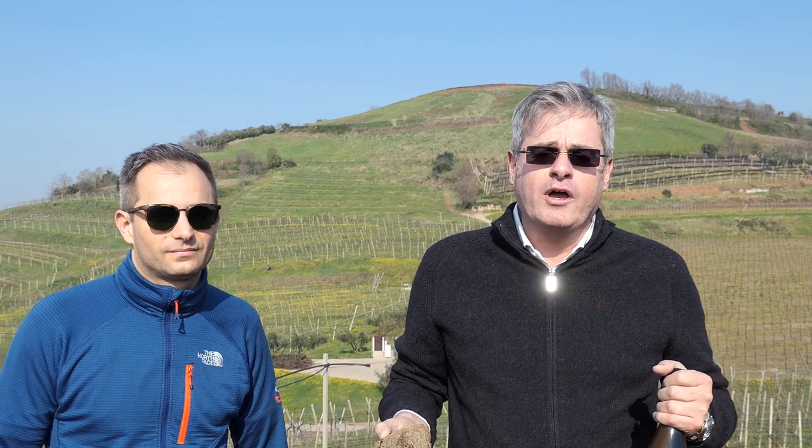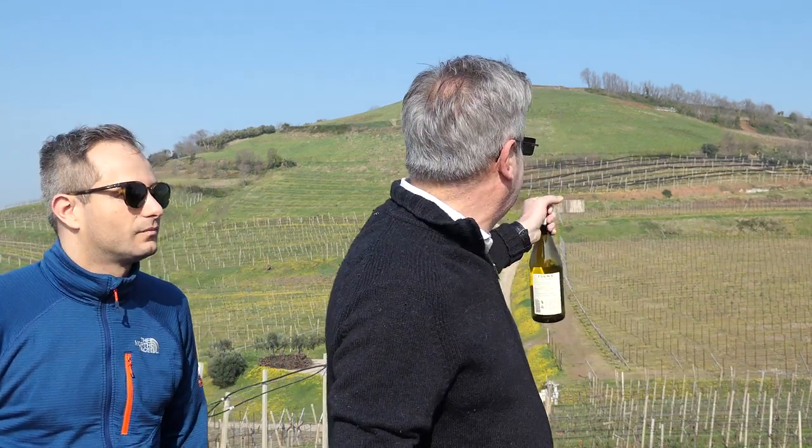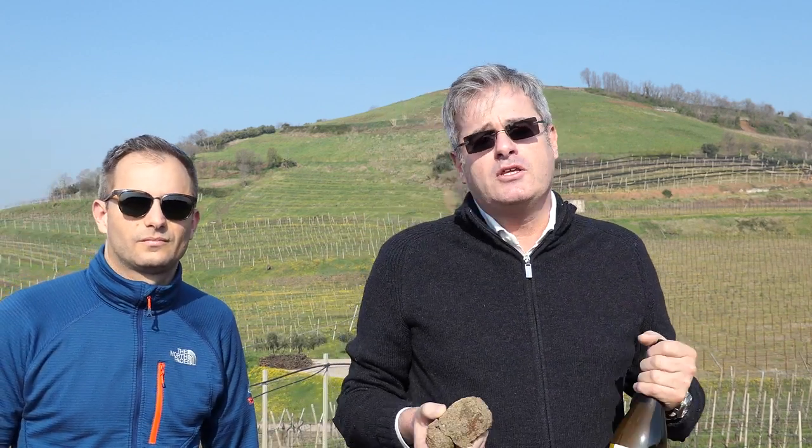This is a 100% volcanic area producing wine for over 2,000 years, and in particular the Soave comes from the local variety called Garganega. The actual hill behind us is called Monte Foscarino, and this particular hill has been a little volcano in the very heart of the Soave Classico area.